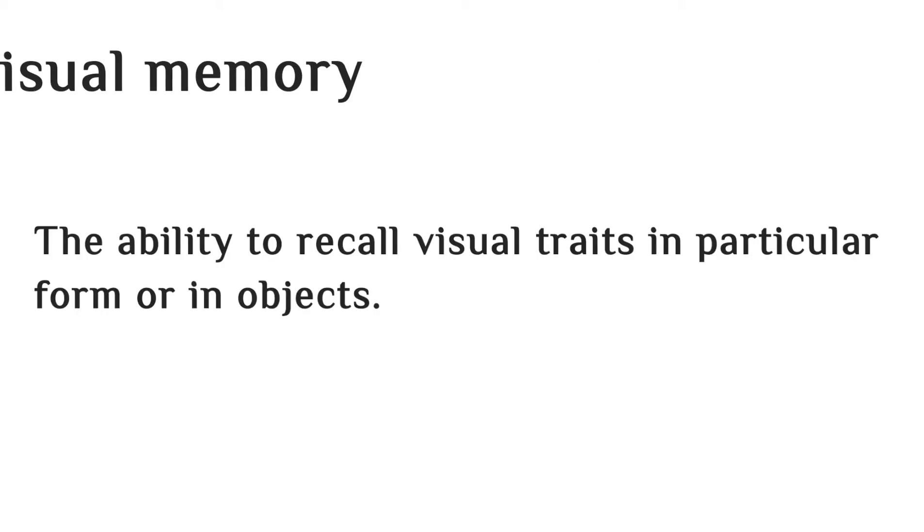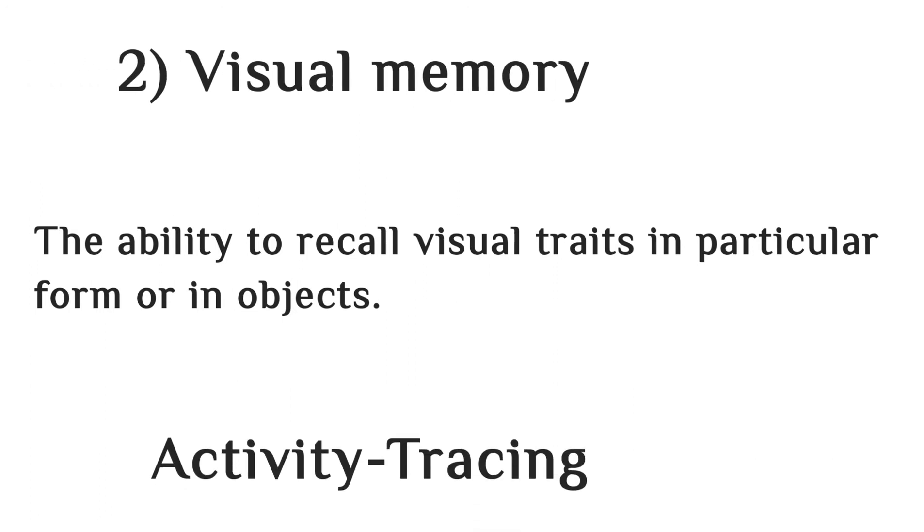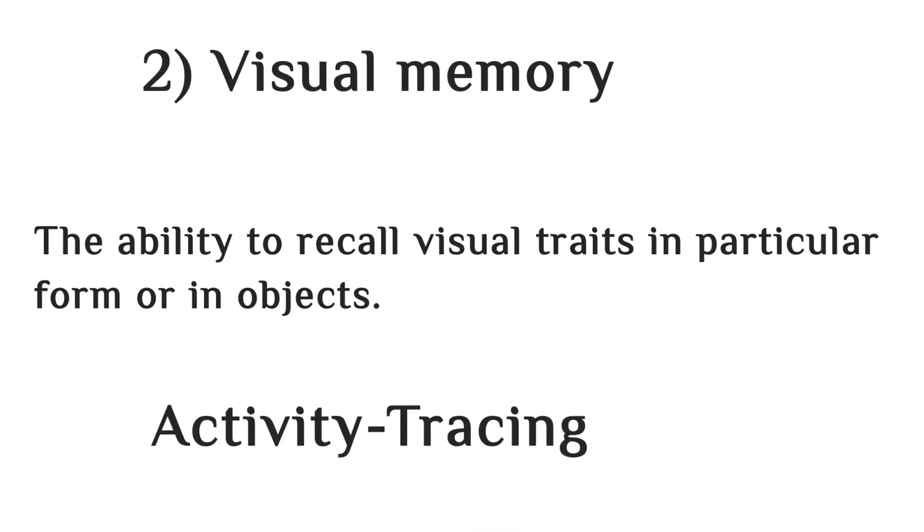The second skill is visual memory. Visual memory is the ability to recall a visual trace in a particular form or object. You can use tracing activities for visual memory.